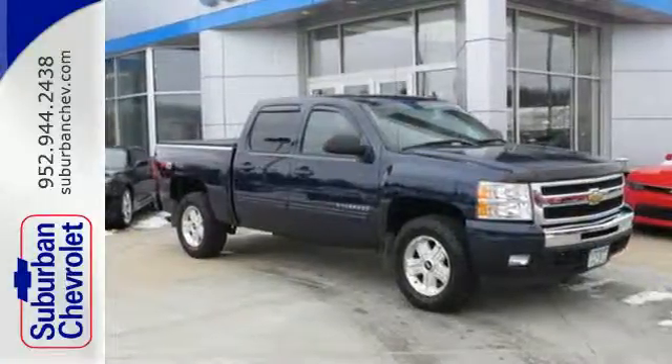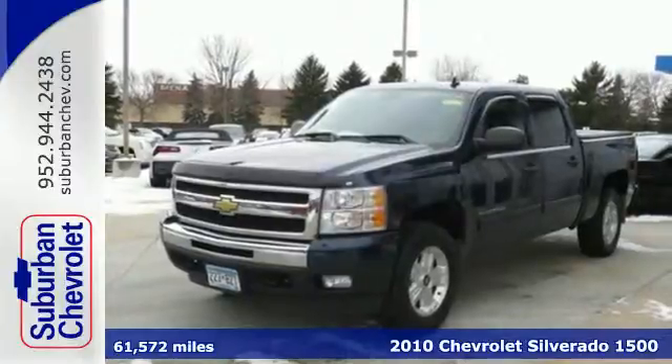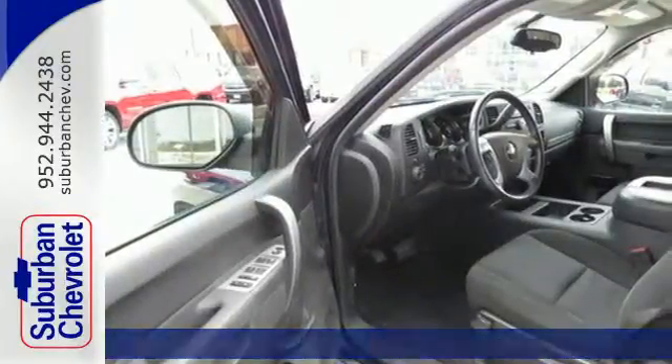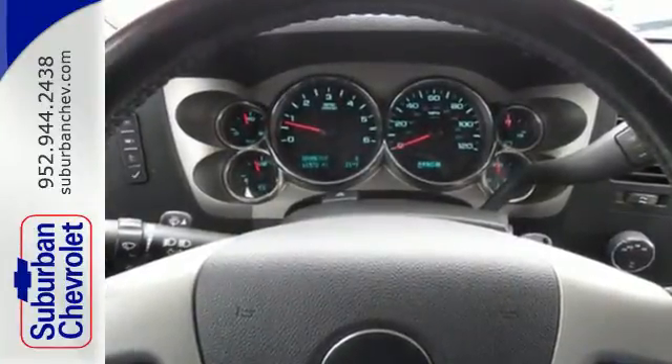Here's a 2010 Chevrolet Silverado 1500. It rules the road and its class with standard features including air conditioning, power steering, all-season tires, chrome finish bumpers, and dual side-mounted airbags.